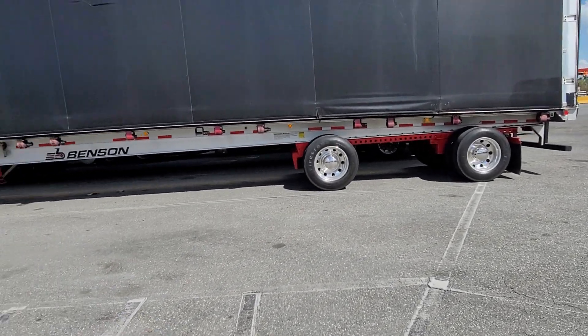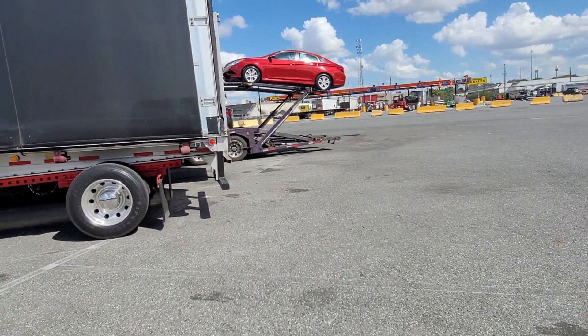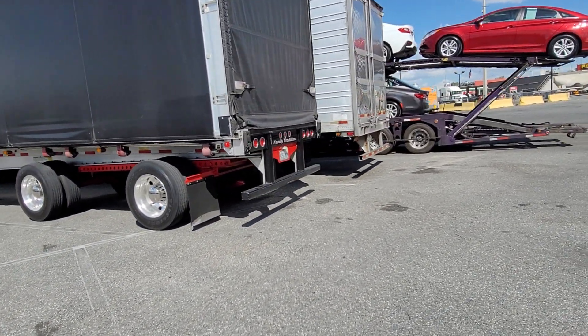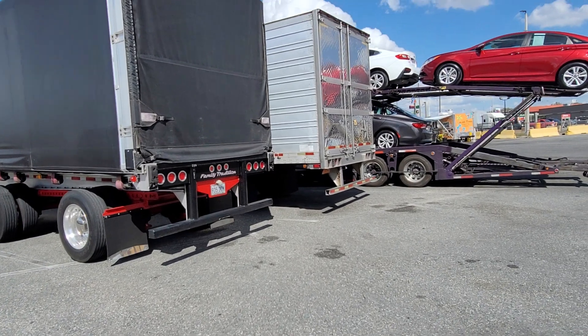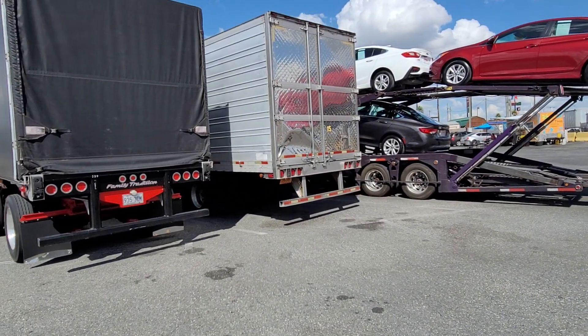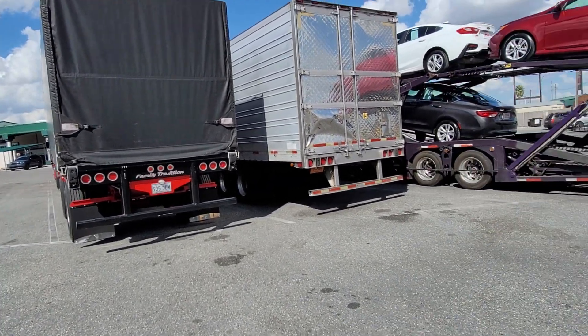There's a big money trailer he's got right here. I've got one of my old trailers with me today — that's the first trailer I ever bought. Love that trailer. Drivers keep tearing it up but I love it, it's my favorite.